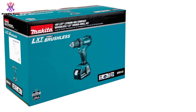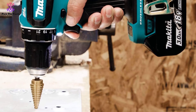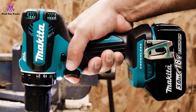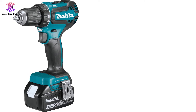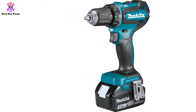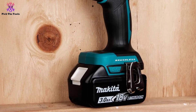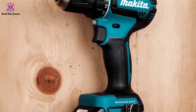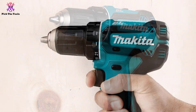It features mechanical two-speed transmission settings of 0–500 and 0–1900 RPM, which affords more control for a wide range of drilling and driving operations. For instance, you can adjust the torque settings accordingly when using large fasteners, small fasteners, and delicate screws. The XFD131 is compatible with any Makita 18V LXT lithium-ion batteries. The kit comes with an efficient 18V LXT 3.0Ah battery which you can get to full charge in under 30 minutes, allowing you to spend less time charging and more time working. If you have more than one battery, you can use one while you recharge the other.